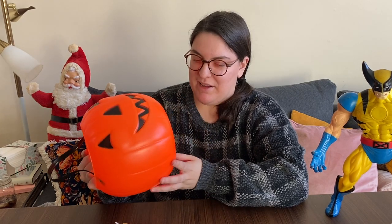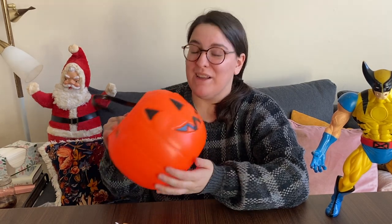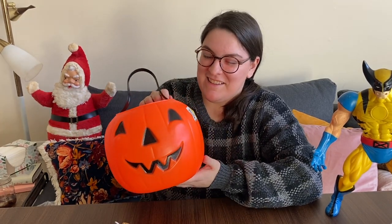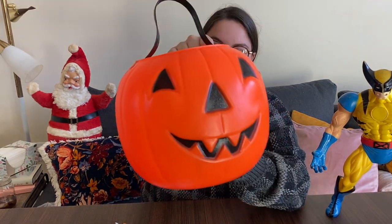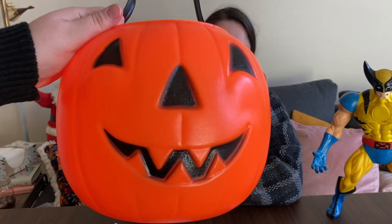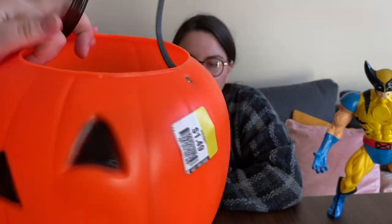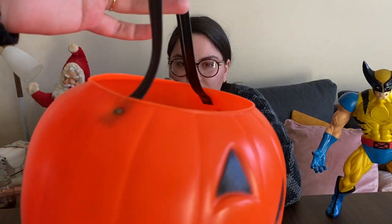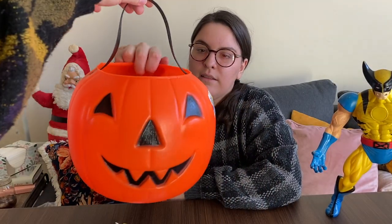At the thrift store I spotted one, and I know we're not supposed to be picking up more pumpkin pails, but with this website we're working on I thought he'd be a good thing to sell. He is older — he has his rivets, which stands out as being an older pail, probably from the 80s or so. And he was only about a dollar fifty, so how could I leave him behind?